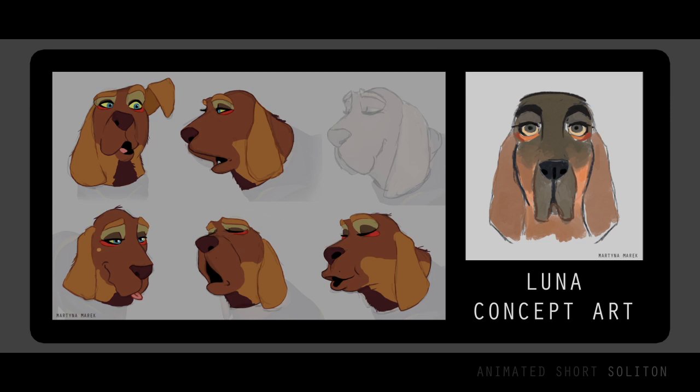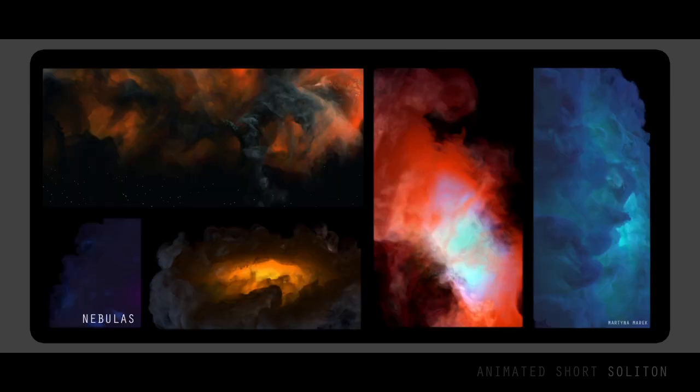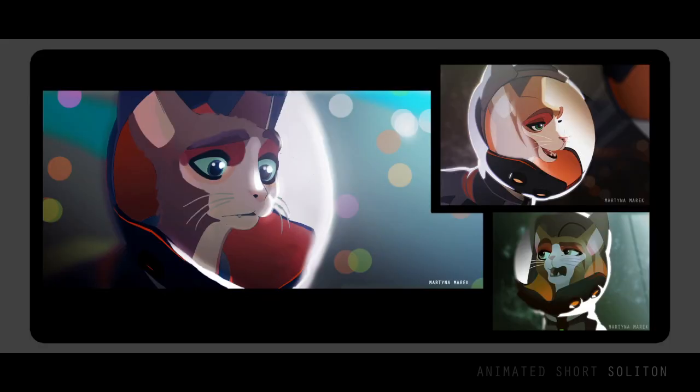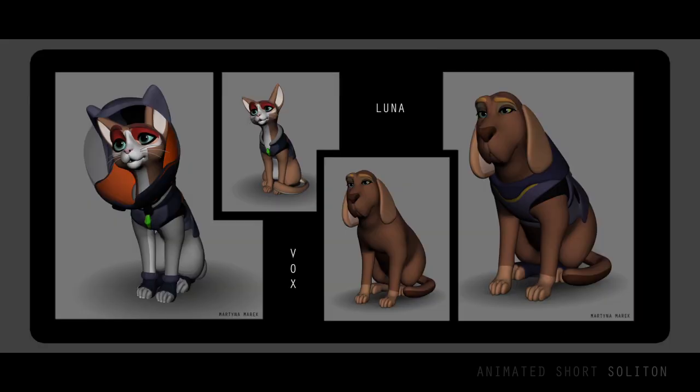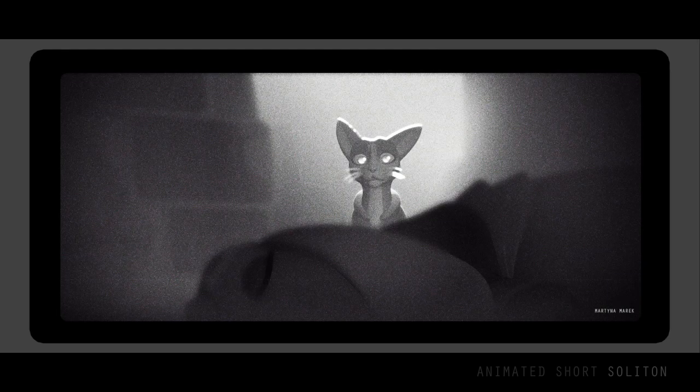The first stages of creating an animated short film are always the most thrilling — creating the concept art and deciding what style to choose, what medium. Should it be in 2D or maybe in 3D? And if 3D, what color palette should I use? Or perhaps, was black and white the answer after all?